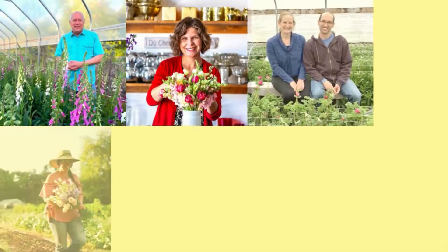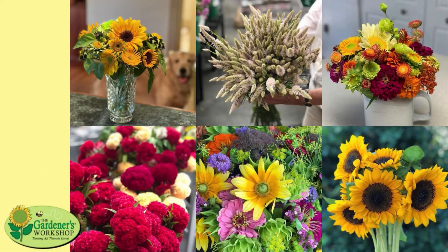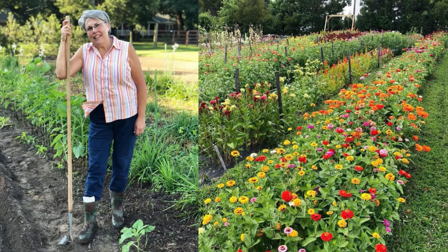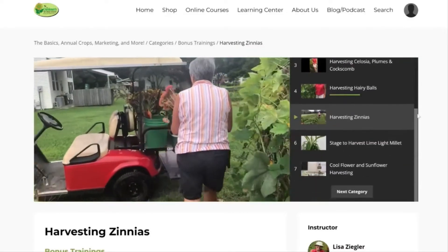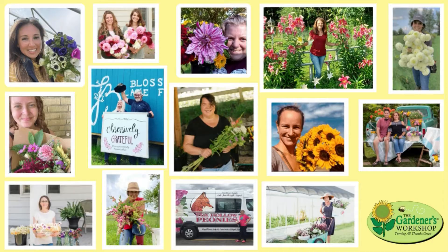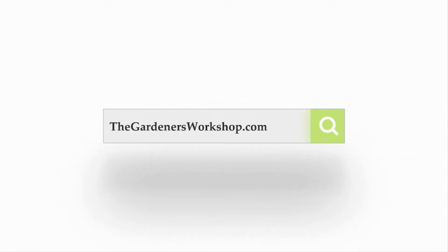Are you ready for my top five cool flower tips? Here we go! Whether you dream of being a flower farmer or you just want to grow flowers for your kitchen table, I'm Lisa Mason-Ziegler and I grew cut flowers commercially for nearly 25 years. Now as an author and online course instructor, I hope to inspire the next generation of growers. I'm glad you're here. Let's jump in.